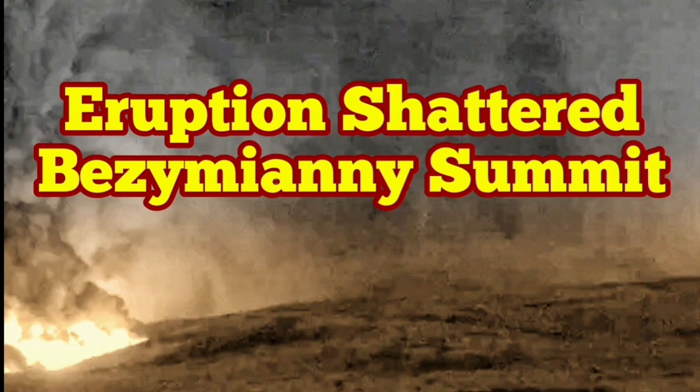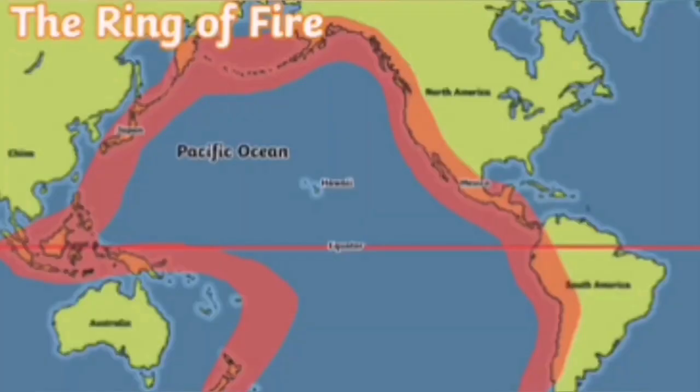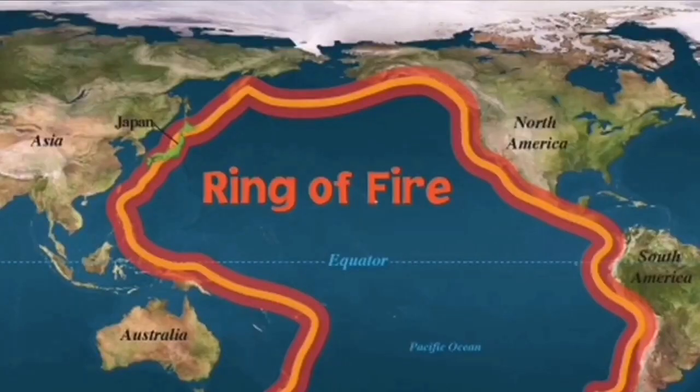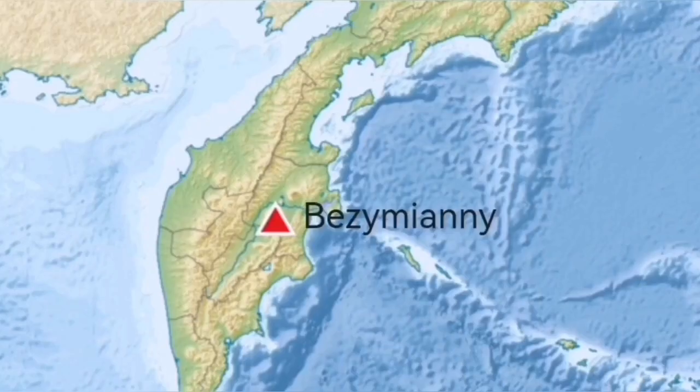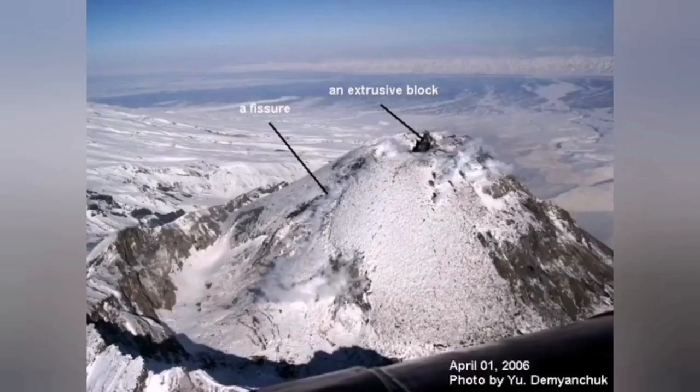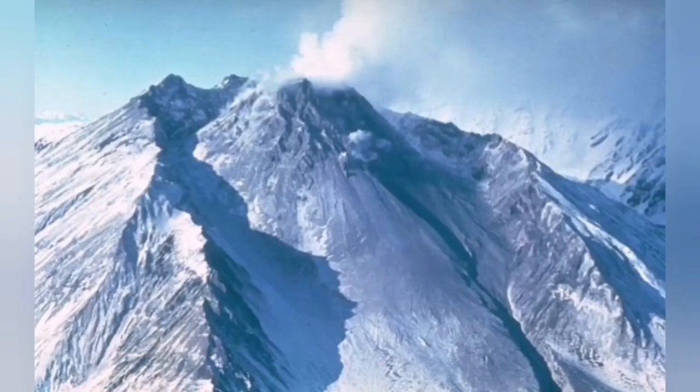The Indo-Pacific Ring of Fire is the most active volcanic region on planet Earth. It covers almost half the planet because the Pacific Ocean is the biggest ocean on Earth. Bezymianny is one of those volcanoes on the northwest side of it, in the Russian Kamchatka Peninsula.